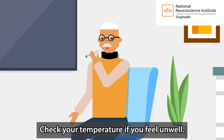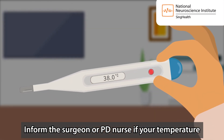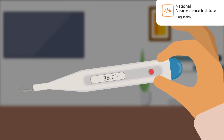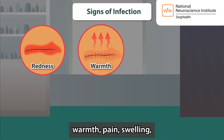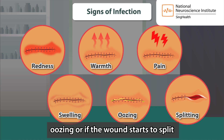Check your temperature if you feel unwell. Inform the surgeon or PD nurse if your temperature is 38 degrees Celsius and above. Inform the surgeon or PD nurse if there are any signs of wound infection such as redness, warmth, pain, swelling, oozing, or if the wound starts to split.